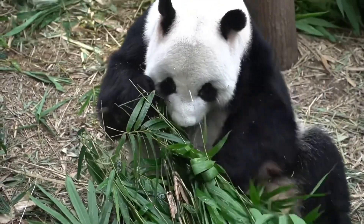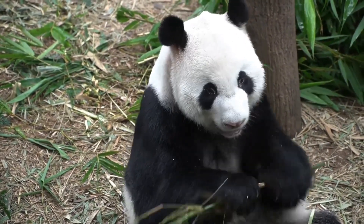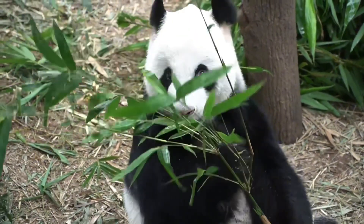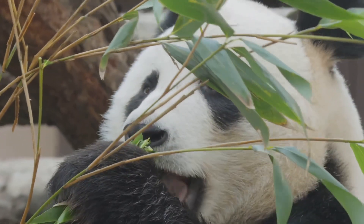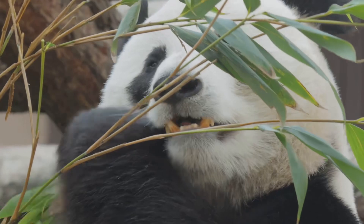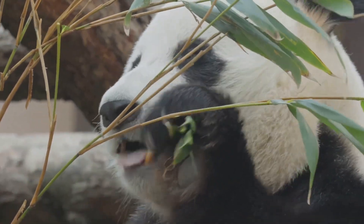Pandas are also fascinating to scientists. They're an example of how animals can adapt to survive. Even though their bodies are designed for a carnivorous diet, they've managed to live almost entirely on plants. Studying pandas helps scientists learn more about evolution, ecology, and how we can better protect other endangered species.